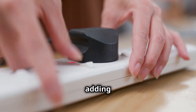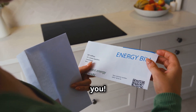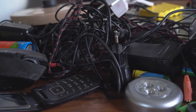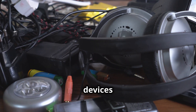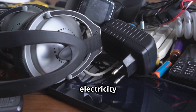Imagine all those little sips of power adding up day after day. We're talking about wasted electricity and a bigger bill for you. Those extra costs can really add up, especially over the course of a year. Let's talk about some of the most common energy vampires lurking in your home — devices that continue to draw power even when they're not in active use, silently adding to your electricity bill.